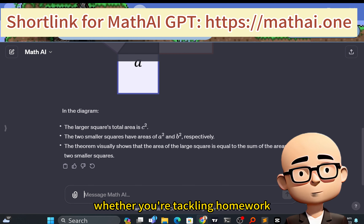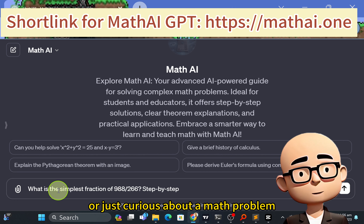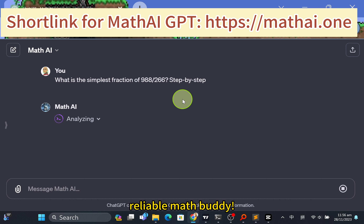So whether you're tackling homework, preparing for an exam, or just curious about a math problem, give Math AI a try. It's your smart, reliable math buddy.